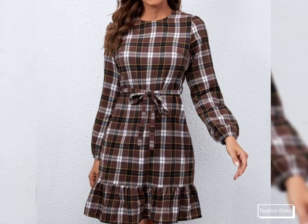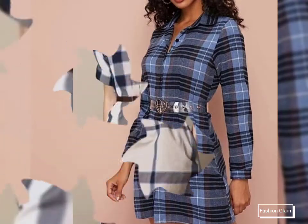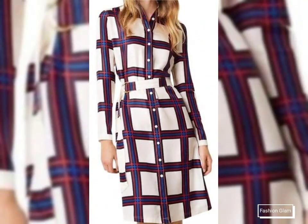Assalamu Alaikum viewers, welcome back to my channel Fashion Glam. Today we are showing you very beautiful and stylish different types of women's casual wear: pleated, bodycon, shift, and sheet dresses design ideas, short dresses design ideas, and scattered dresses.